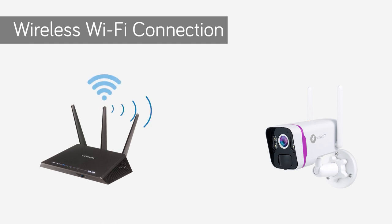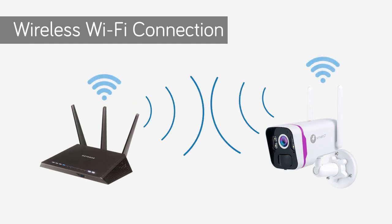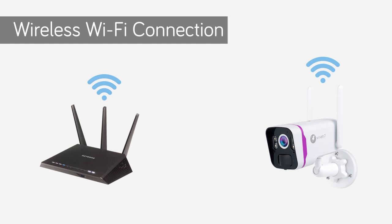With Wi-Fi connection and solar battery power, mount your cameras without running cables. Do it yourself without paying for installation and cabling.